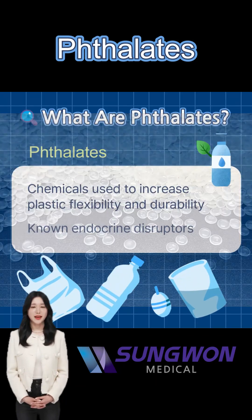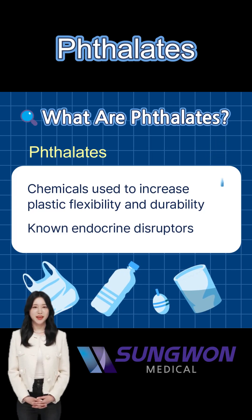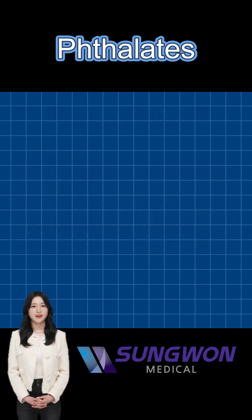Phthalates are chemicals added to plastics to make them softer and more durable. They might seem harmless, but they're actually endocrine disruptors, messing with your hormones and health.